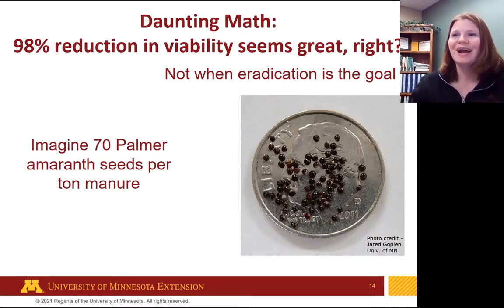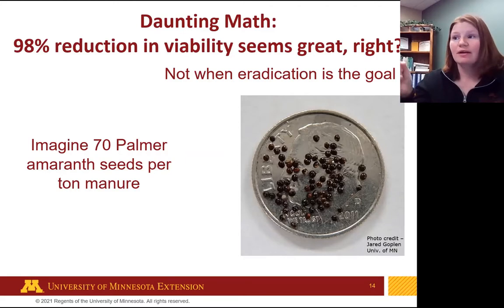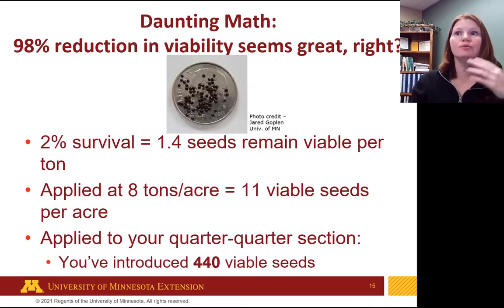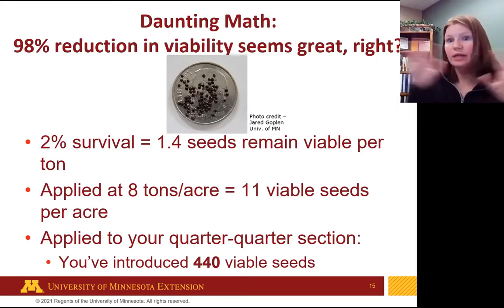Let's do some daunting math — I'll do it all for you. Imagine you have 70 Palmer amaranth seeds on a dime — and you don't have to count them, take my word for it. Think about how small a dime is: that's 70 seeds not even crowding the face of the dime. Now imagine hiding those 70 seeds in a ton of manure. We compost it, we've done everything right, we're down to 2% viability — so about 1.4 seeds remain viable per ton. Apply that at 8 tons per acre and you're introducing 11 viable seeds per acre.